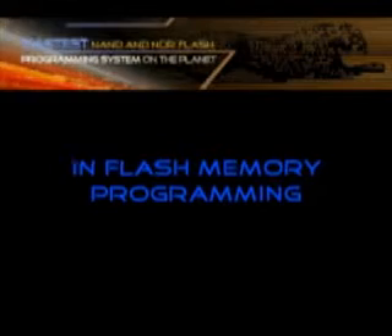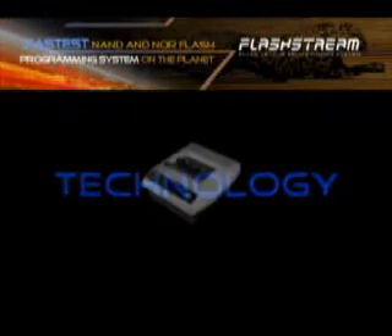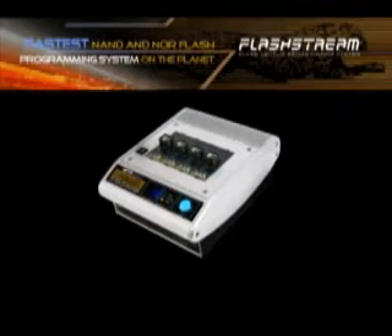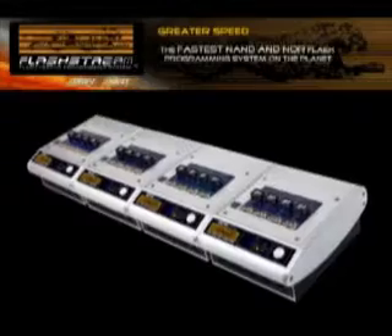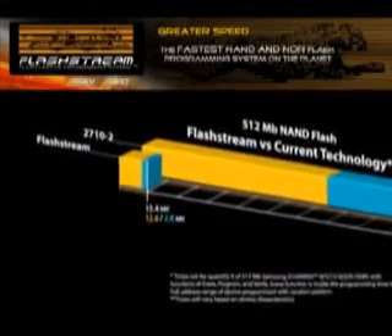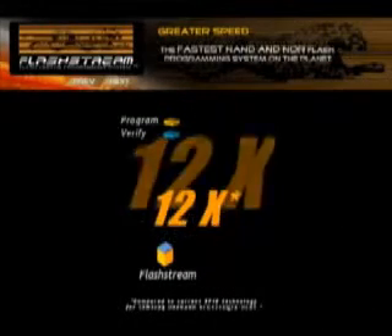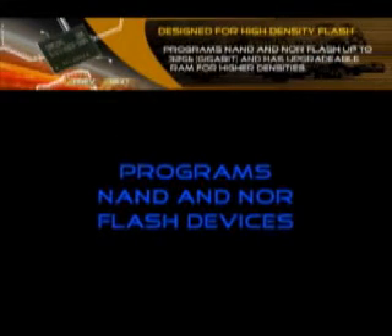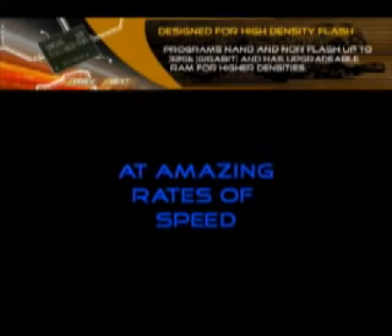Introducing a breakthrough in flash memory programming technology. The FlashStream Flash Vector Programming System is the fastest flash memory programmer available today, with the ability to solve flash-related production problems in the wireless and consumer product industries. Up to 12 times faster than current flash programming technology, the FlashStream programs four 512 megabit NOR flash devices in 15.4 seconds, and programs high-density NOR flash devices at amazing rates of speed.